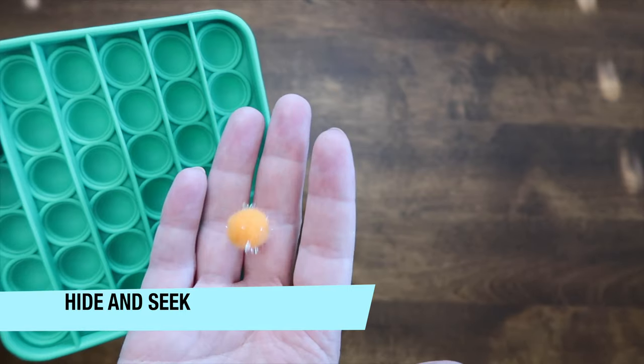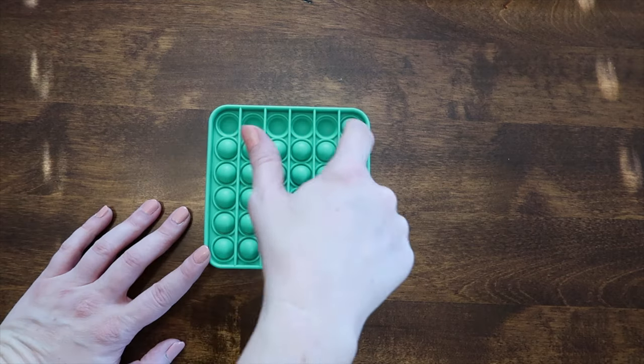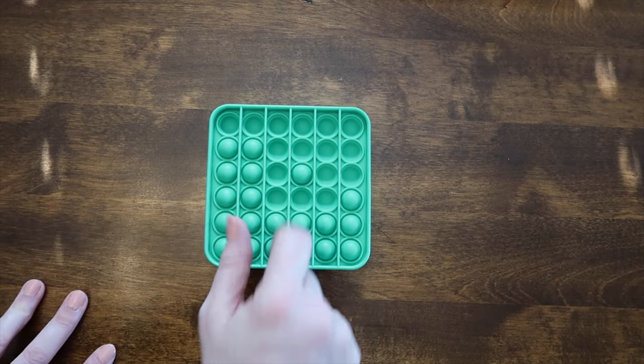Every kid loves hide and seek. This is hide and seek with pom poms and your puppets. Hide a pom pom under one bubble. Players then pop the bubbles until they find the pom pom. Whoever finds their pom pom first wins the game.